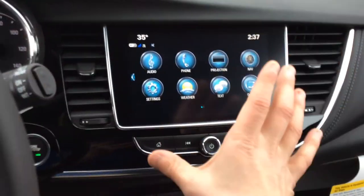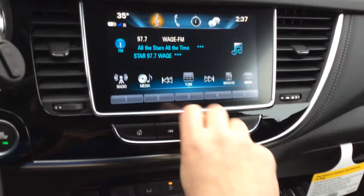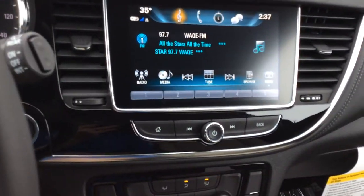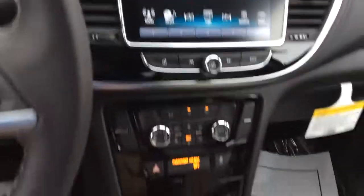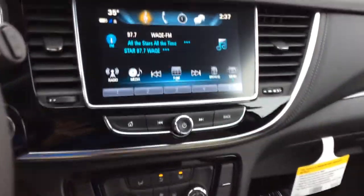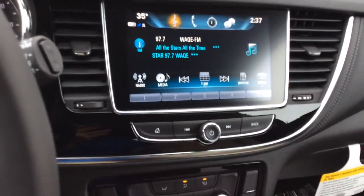Up here there's going to be an 8-inch touchscreen — AM, FM, XM radio, 4-hour audio. We can pair our phone via Bluetooth and get audio coming from our phone, such as Pandora, YouTube, all good stuff, into the vehicle. There is no CD player on this vehicle, so if you do have a CD you really like, you're going to have to upload it to your phone or a USB port and plug that in.